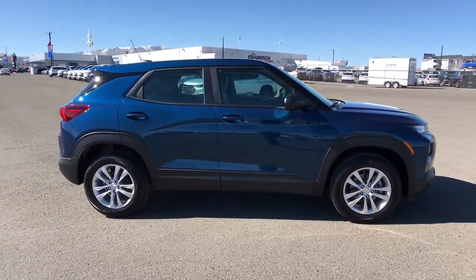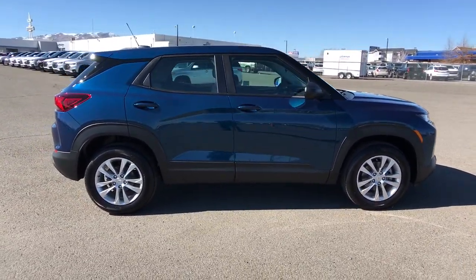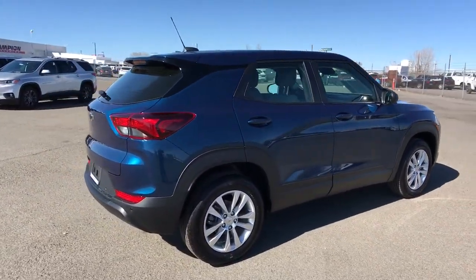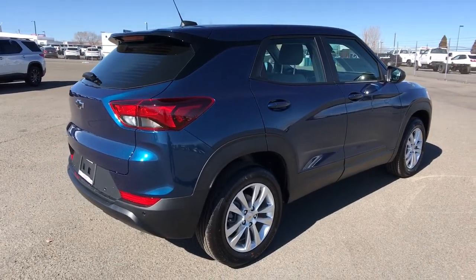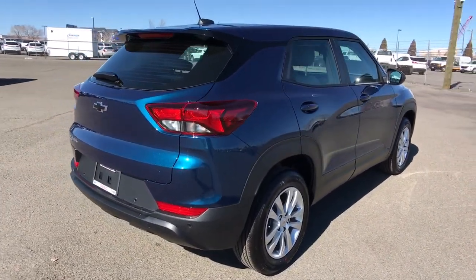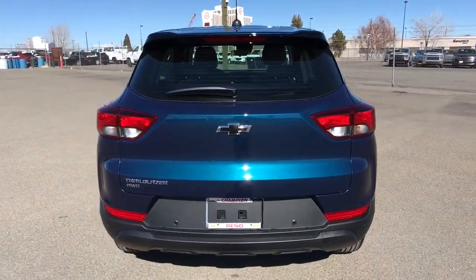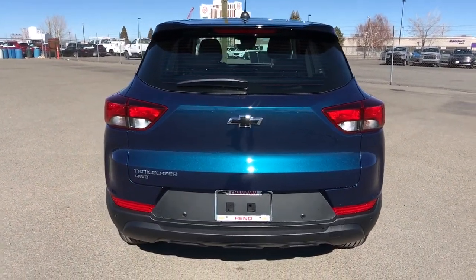These are just some of the great options this vehicle comes with: all-wheel drive, lane keeping assist, backup camera, Wi-Fi hotspot, aluminum wheels, steering wheel audio controls, Bluetooth connection, pass-through rear seat, passenger vanity mirror, and temporary spare tire.